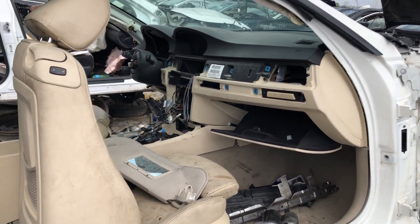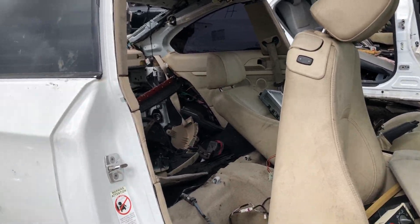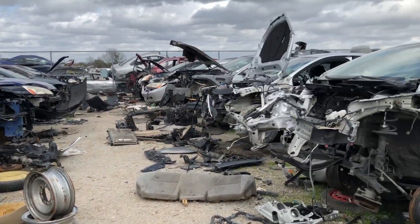These people destroy everything when they take stuff out. Alright, let's keep looking and see if we find another BMW.